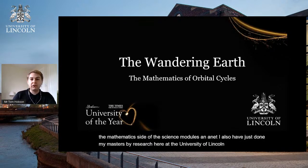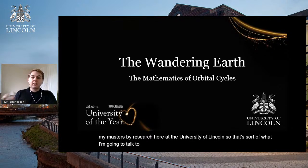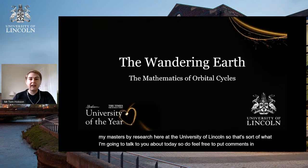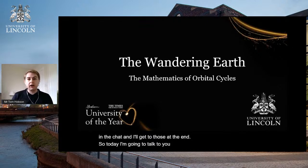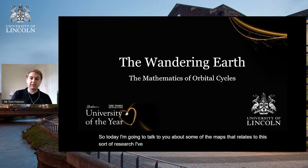So that's what I'm going to talk to you about today. Do feel free to put comments in the chat, and I'll get to those at the end. Today I'm going to talk to you about some of the maths that relates to the sort of research I've been doing with the university.